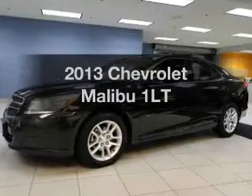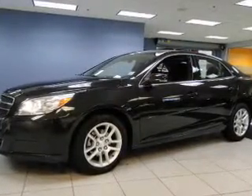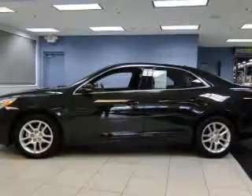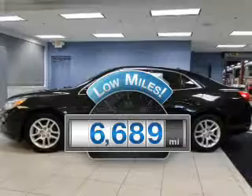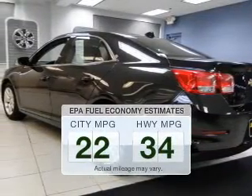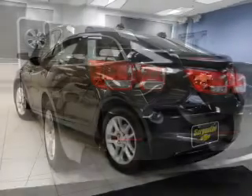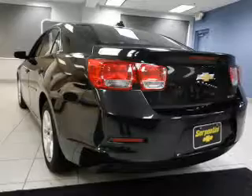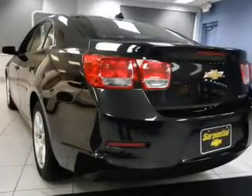Imagine yourself in this 2013 Chevrolet Malibu. Find everything you wanted to ride under one roof with this vehicle. Low mileage is an important factor in your purchase and this vehicle delivers a low odometer reading. Low emissions and the good fuel economy offered in this vehicle are important to you and the environment. The powertrain includes front wheel drive with an efficient four-cylinder engine that responds smoothly to its six-speed automatic transmission.